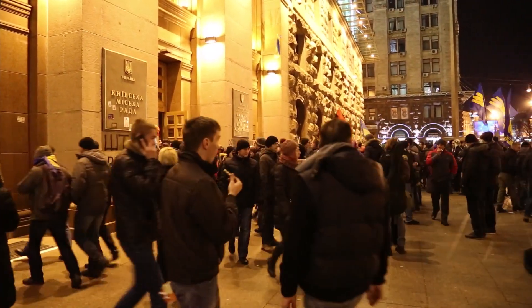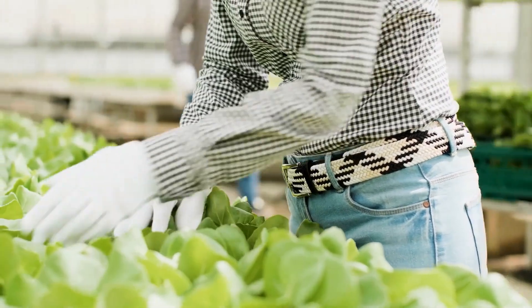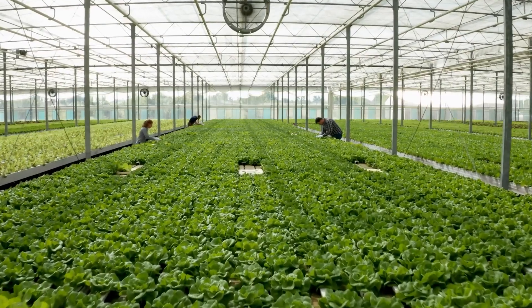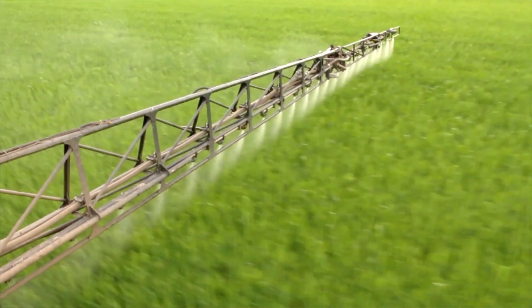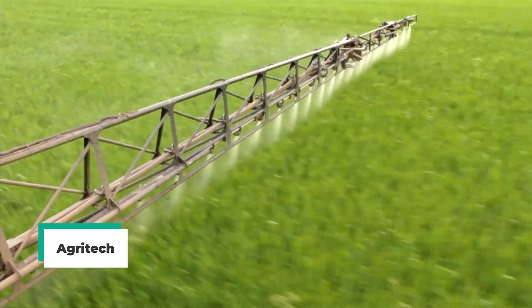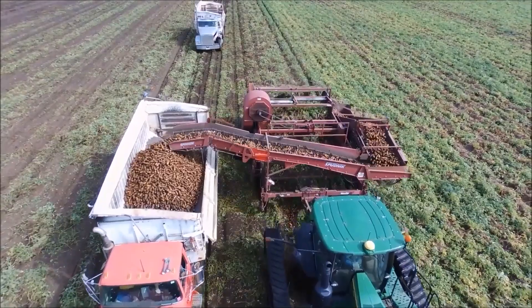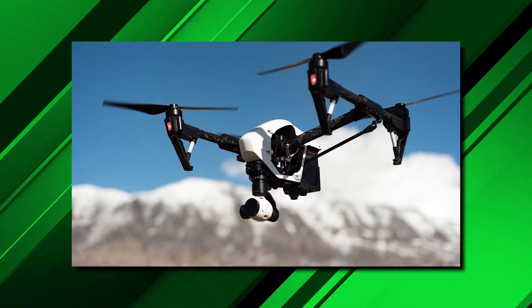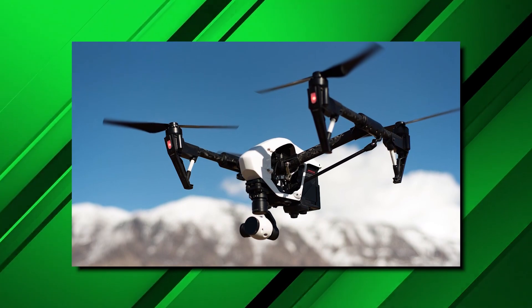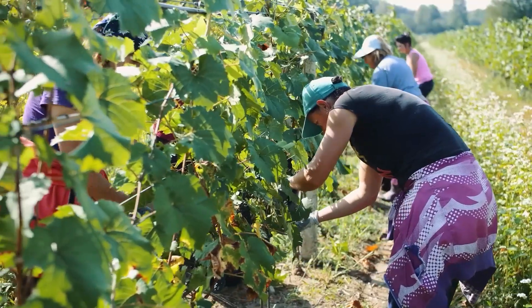Fortunately, humans are eternally curious and dedicated to finding better ways of living, which brought about the innovation of agritech — combining agriculture with technology to not only make plants more sustainable and healthy through genetic modification, but also make tasks easier for humans. Incorporating artificial intelligence and drone technology into farming equipment was revolutionary and aided in traditional tasks.